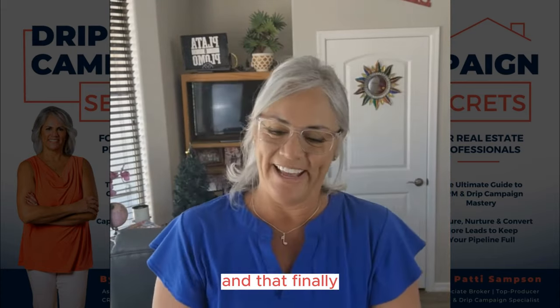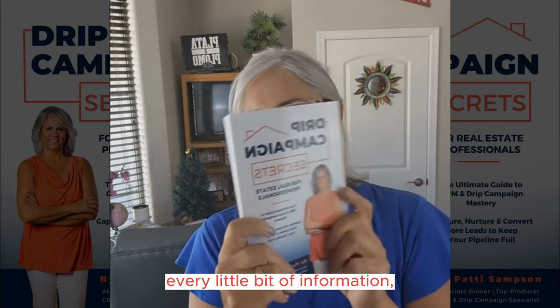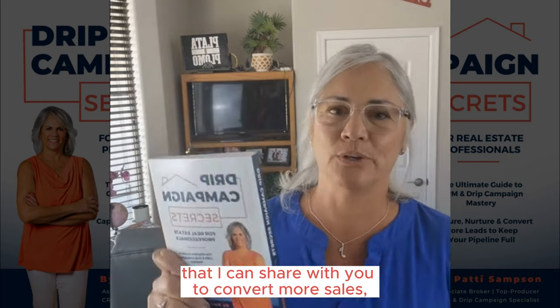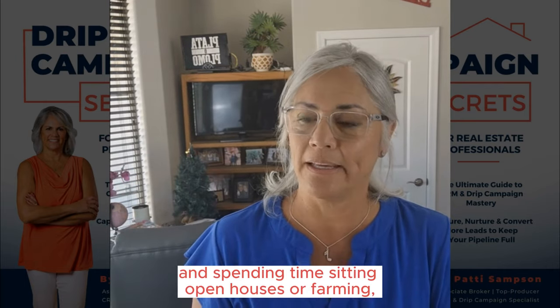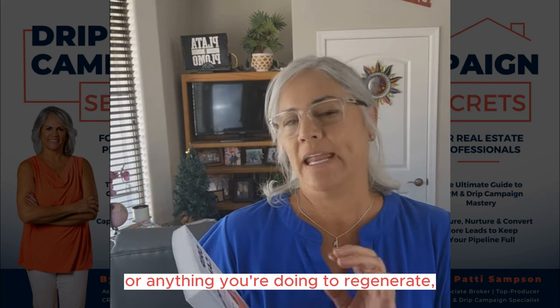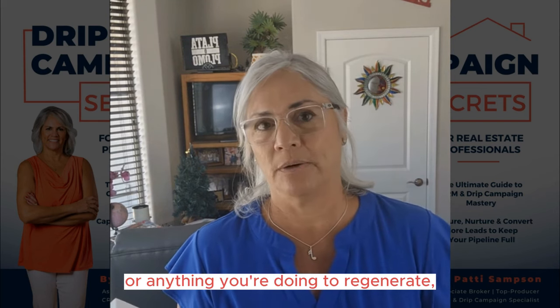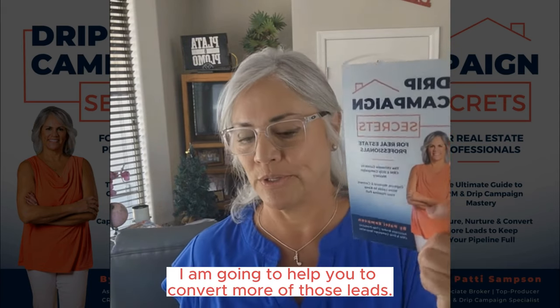Finally, at long last, everything — every little bit of information that I can share with you to convert more sales through all the leads that you might be getting, spending time sitting open houses, farming, or anything you're doing to lead generate. I am going to help you to convert more of those leads.